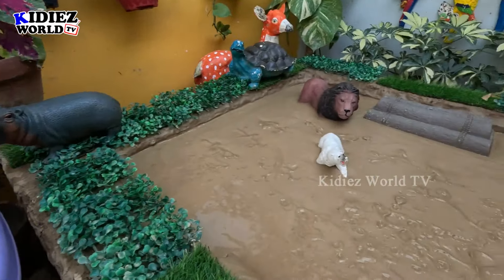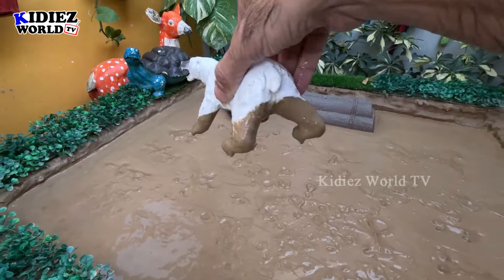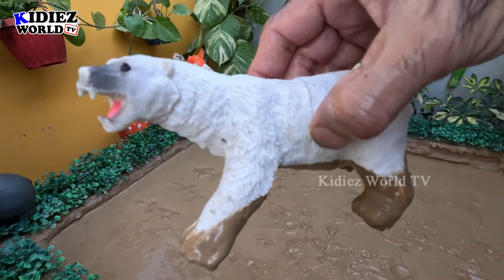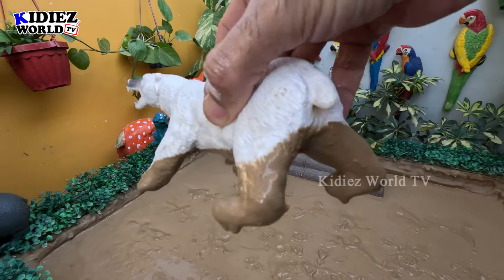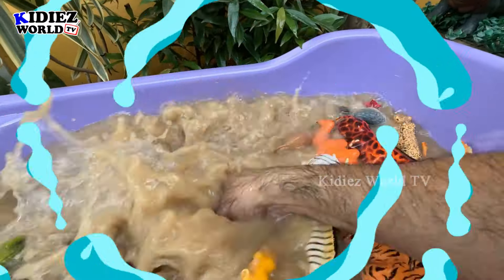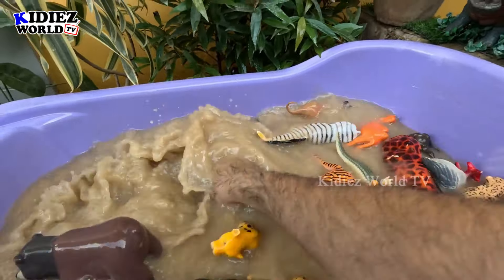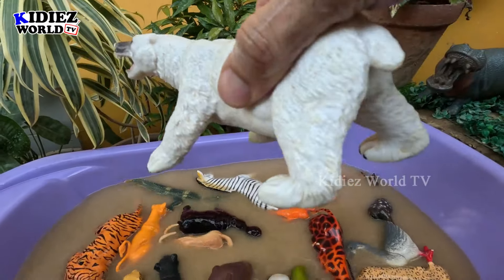The next one we have is a polar bear — the biggest carnivore animal and a big zoo animal as well. Polar bears are very tall and heavy. Let's make him clean. Here we go, polar bear!